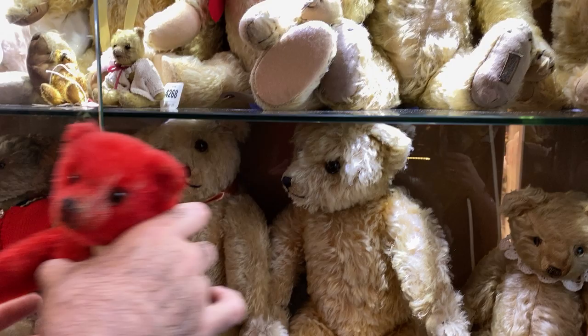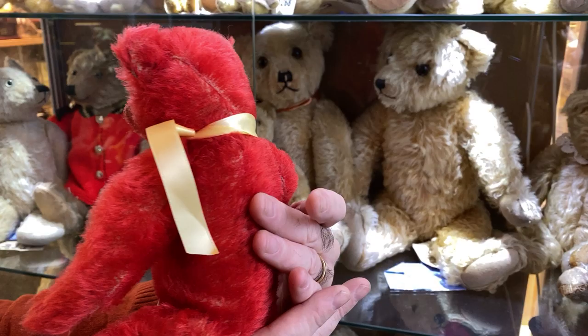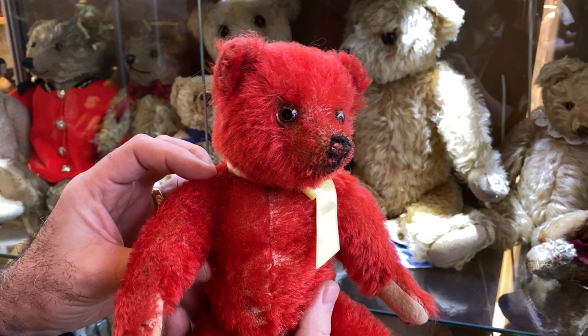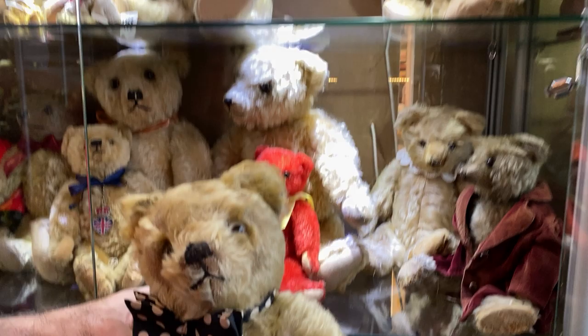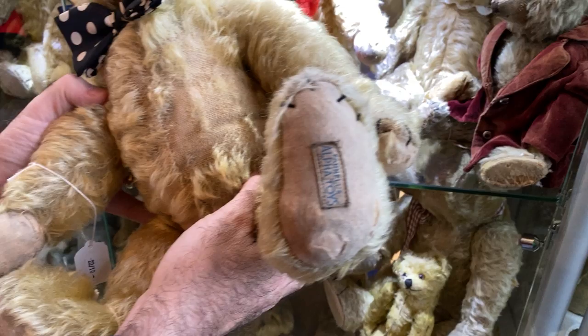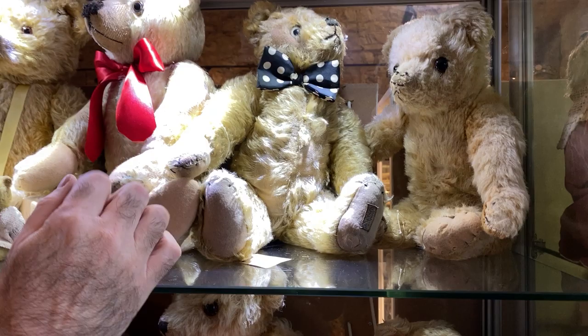Look at this red guy — the richness of the red again is just absolutely amazing. He's probably from the 1920s-1930s. And then look at this guy with his Alpha Toys label — Farnell's Alpha Toys. A way you can also tell Farnell is they did a webbed foot thread. Let's see if I can find one that gives you a really good example. This one is a perfect example.